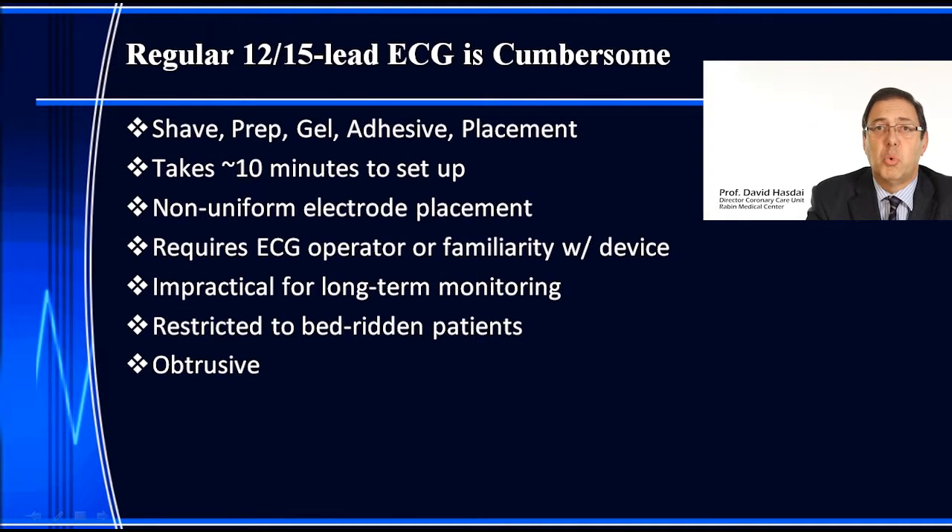Now what do we know about the 12 and 15 channel ECG? We know it's cumbersome. We all know that you have to shave, prepare the skin, apply gel adhesive, and it also takes time to place the electrodes all over the chest wall, arms, and legs. It takes around 10 minutes to set up from the moment you bring in the device until you're ready to go.